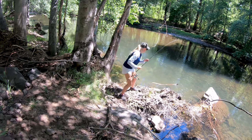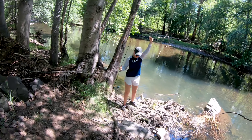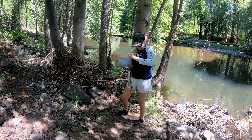Bring them towards you. Grab the line and flip him. There you go — look at that. Nice little probably 10-incher. It's good for river fish.